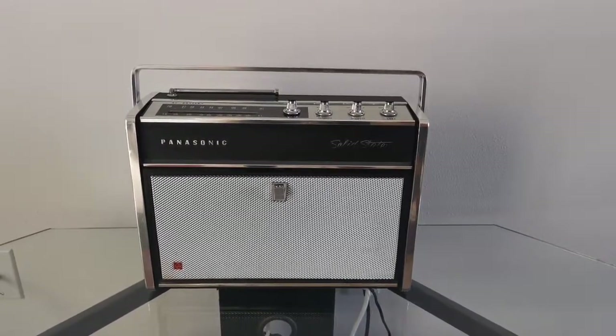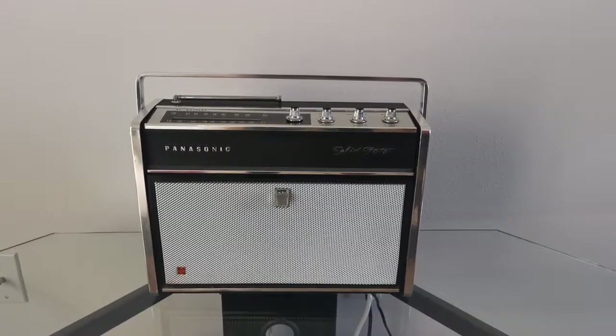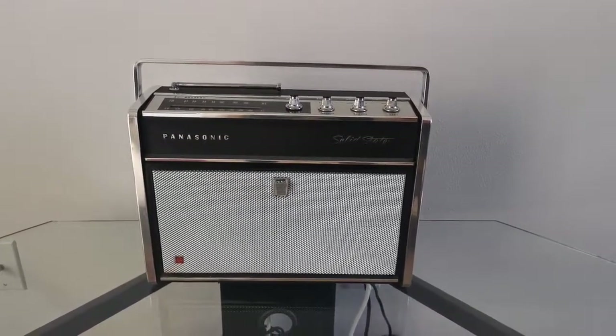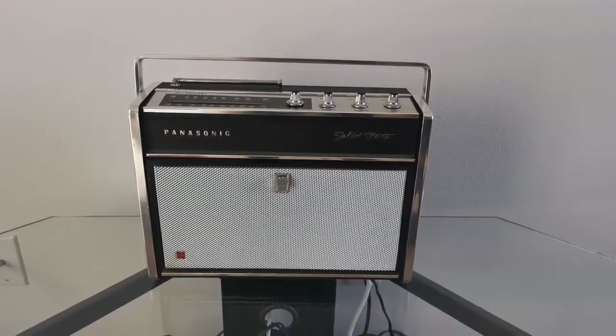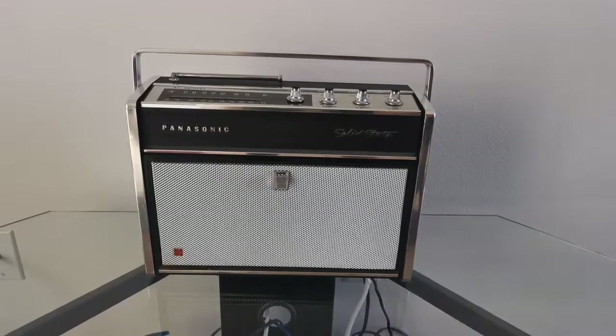I just thought I'd take a small video of this Panasonic Swingaway — although some people call it a National Panasonic Stowaway — whichever you call it, it was manufactured in 1968, although it looks a lot more modern than that.